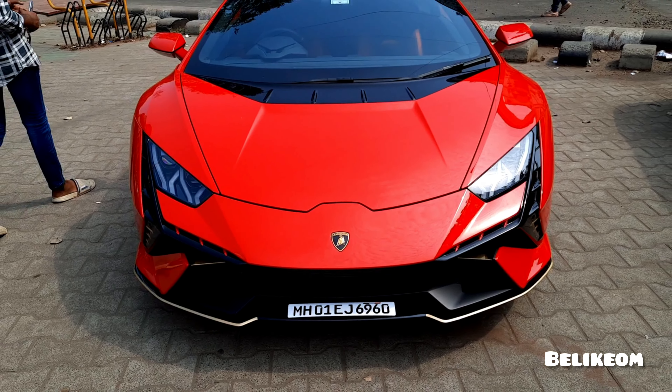So this is the front air intake. It's so low and the number plate is over here. And this is the bull logo. Wow — this red color is popping because of the sunlight.